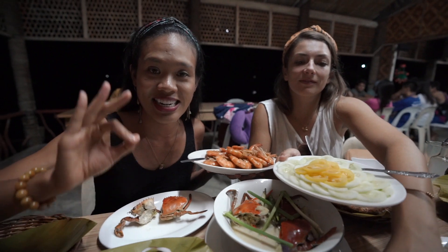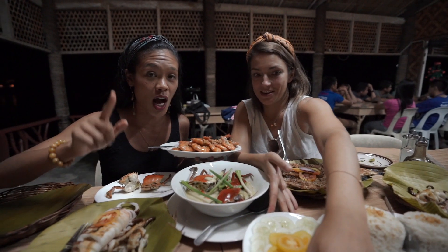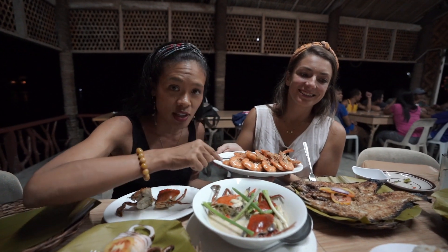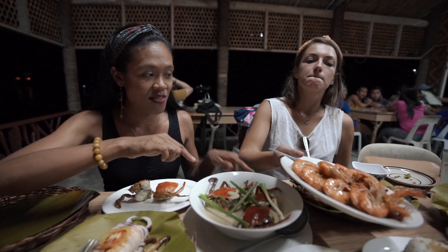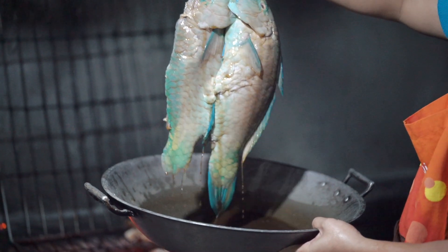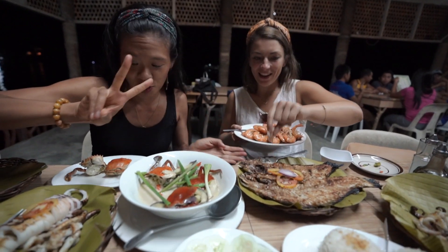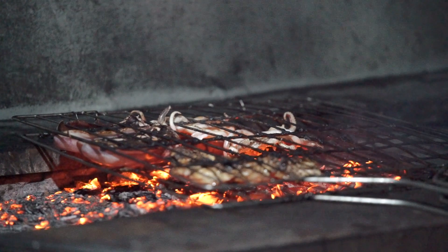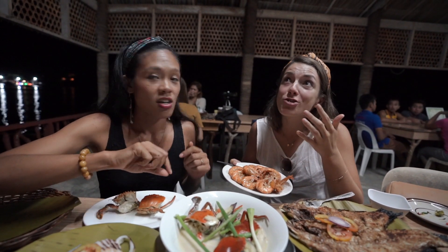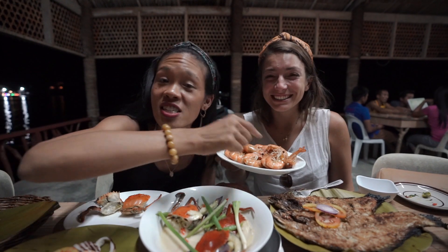We are in Camiguin right now and we over-ordered. This is how much food we have for four people! It looks so, so good. Nelly is taking over the garlic fried shrimp. We also have a whole fish — mole mole, the fish with less bones. It looks like dory, it looks delicious. I've been dying for a grilled whole fish. We have two squids, just grilled plain — not complicated. She's so juicy!